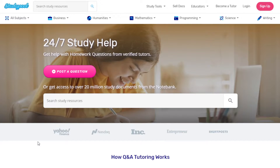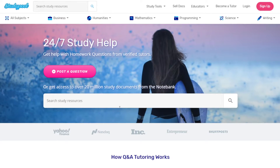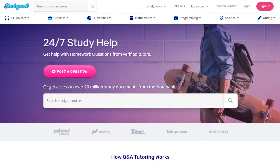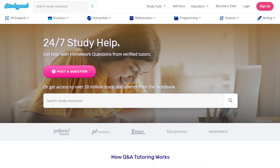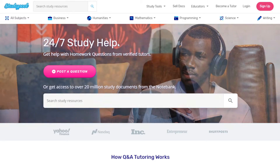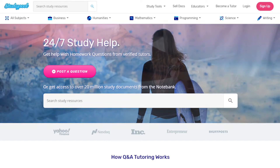The website for us to earn money by selling documents or study notes is Studypool. If you go to studypool.com, you'll see the home page. Let's look at how it works first to see the credibility of the company. This website provides 24/7 study help and caters to a lot of clients. If you're a student and you have questions or need resource materials, you can go to this website to get those.